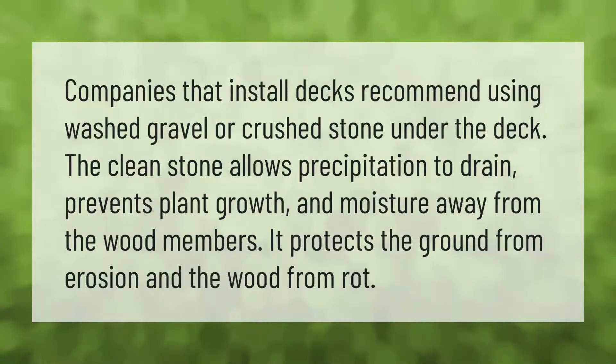Companies that install decks recommend using washed gravel or crushed stone under the deck. The clean stone allows precipitation to drain, prevents plant growth, and keeps moisture away from the wood members. It protects the ground from erosion and the wood from rot.